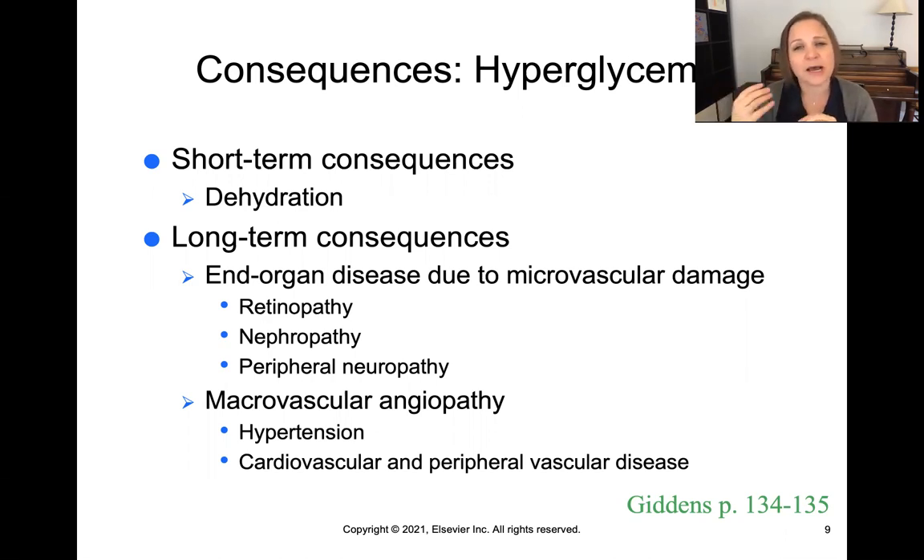Over time, hyperglycemia can damage your kidneys, cause nerve damage, cause blindness, and cause all sorts of cardiac disease like hypertension and coronary artery disease. So it has significant, devastating effects on many organs in the body.